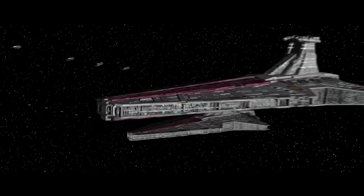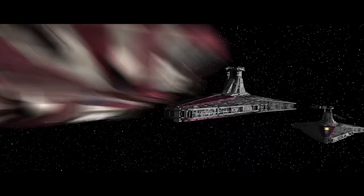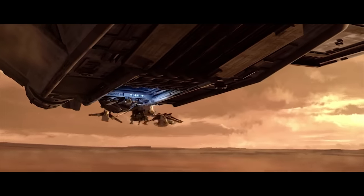Each Venator carried 192 starfighters of either V-19 Torrent or V-Wing class, as well as 36 ARC-170 fighter bombers and 40 LAAT Republic gunships.